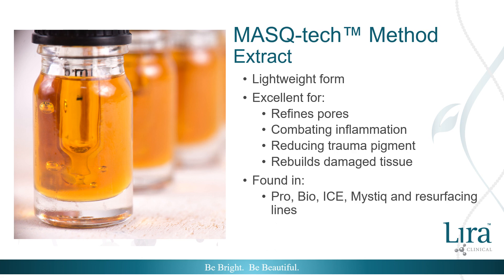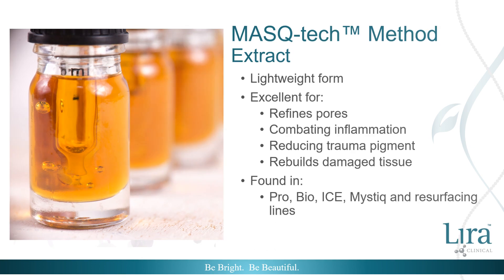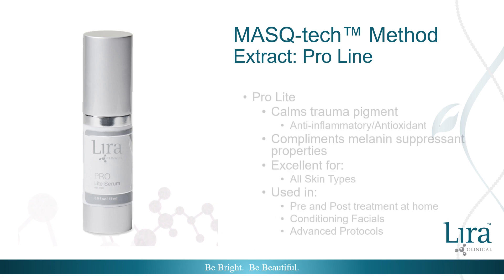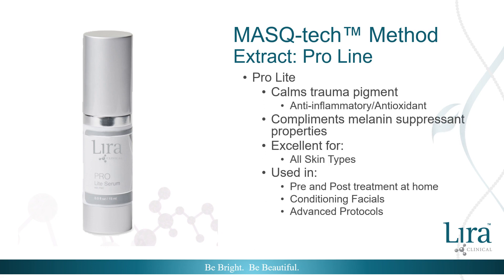The lightweight mistiha extract refines pores, combats inflammation, reduces trauma pigment, and rebuilds tissue damage. This makes it an excellent form for any skin type and all skin conditions. Because of its versatility, the extract form is found in nearly every line of Lyra Clinical. In the Pro Line, the extract is found in the Pro Light, where it quickly calms trauma pigment while complementing other melanin suppressant properties. The Pro Light is used as a preparatory and post-treatment home care staple in all conditioning facials and a wide range of treatment protocols.